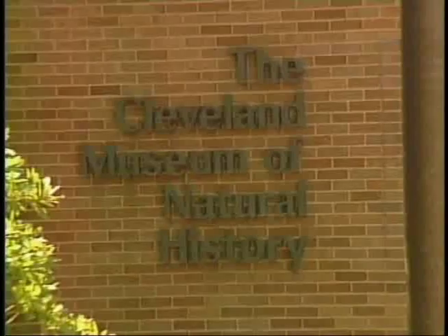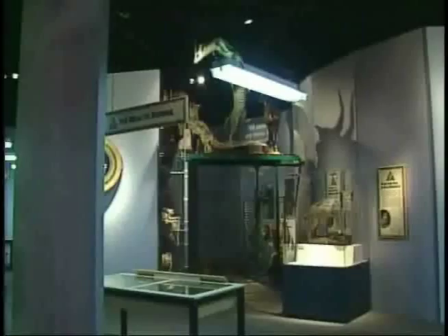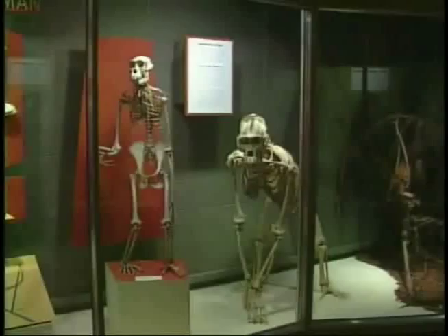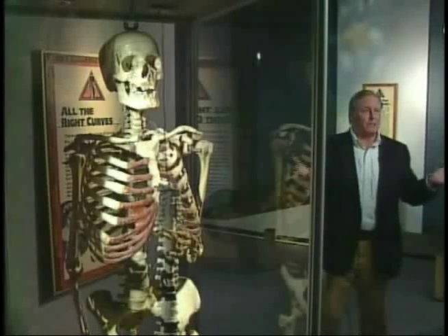It's the first new exhibit since the Health Space Museum melded into the Cleveland Museum of Natural History. There won't be a separate human health gallery, but human health is being blended into existing galleries. Our new focus now is on sustainability and how humans on this planet — soon to be 7 billion of us — can keep our planet sustainable.